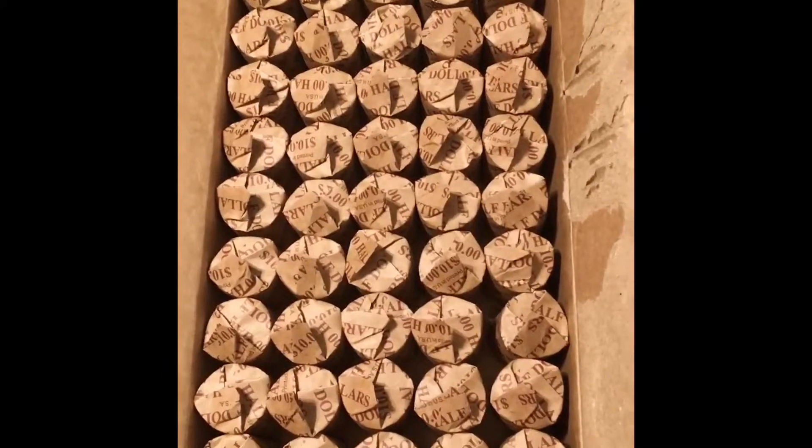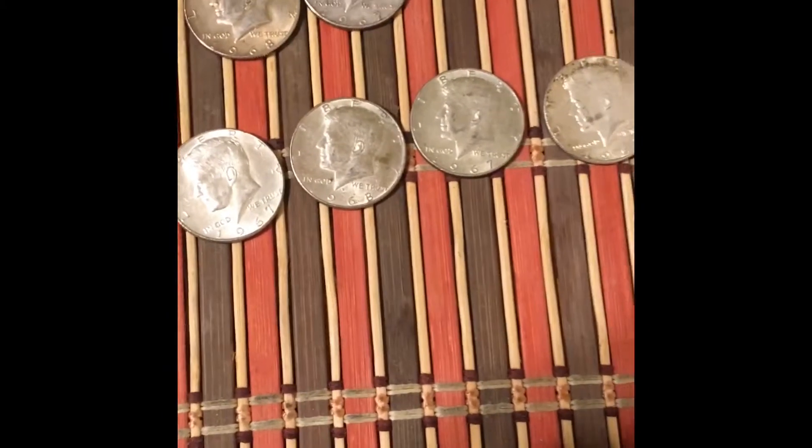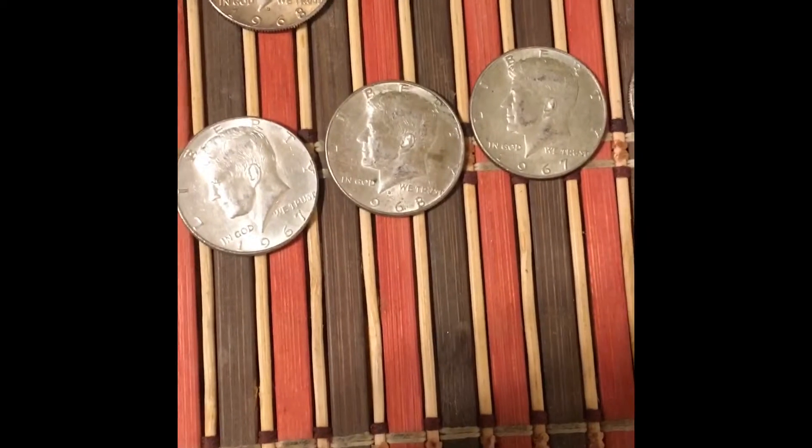This concludes the four box hunt. The fourth box was a total skunk. Total silvers found: six 40%ers. Two in the second box — a '68 and a '67 — and four in the third box: a '67, '68, '67, and '67. Thanks for watching and happy hunting!